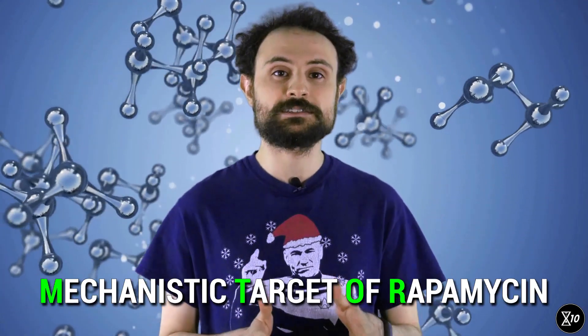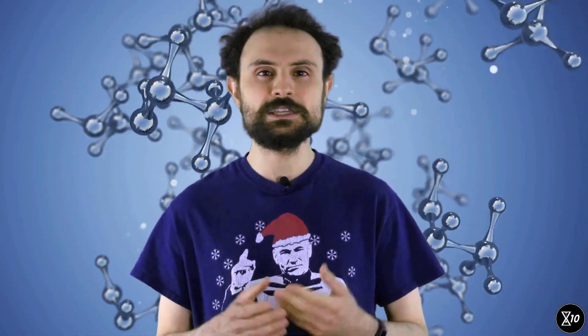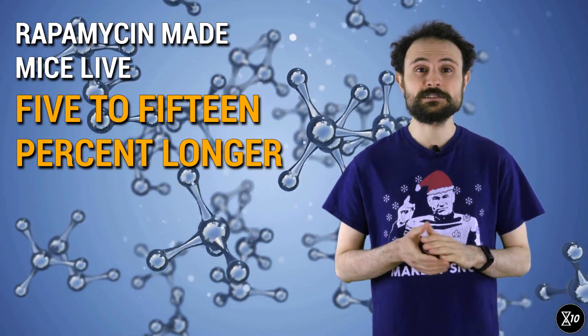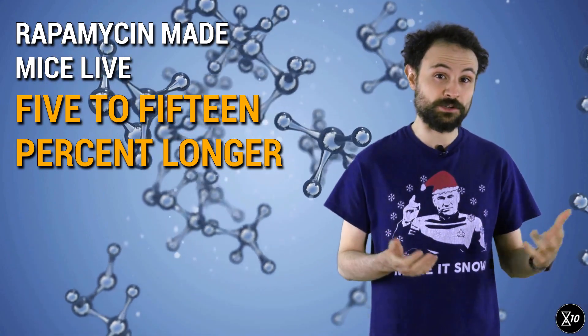Another molecular pathway known as mTOR also detects high nutrient levels and revs up cellular metabolism in response. In experiments, yeast, mice, worms, and flies with a mutated or deleted version of the mTOR gene lived longer. Scientists could also extend lifespan by blocking mTOR activity with a drug called rapamycin. When researchers fed mice rapamycin along with their food, the mice lived 5–15% longer.